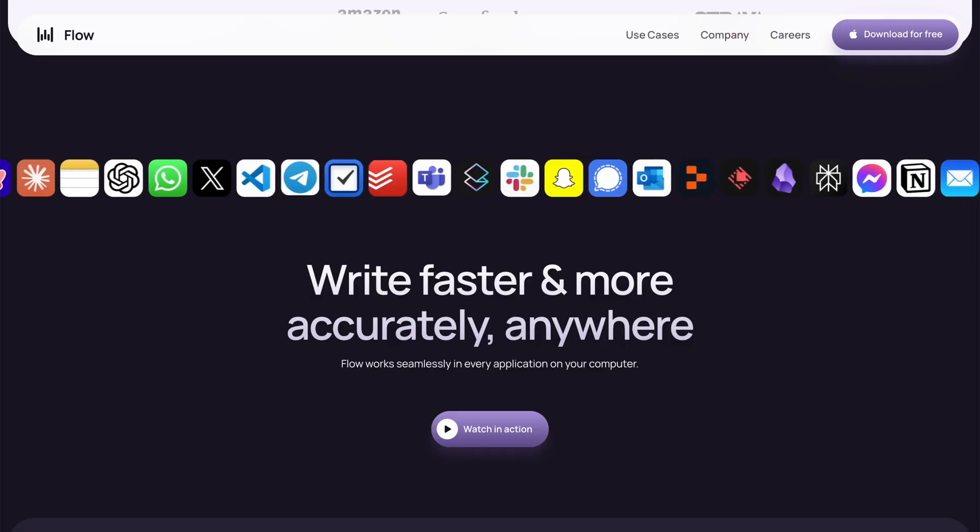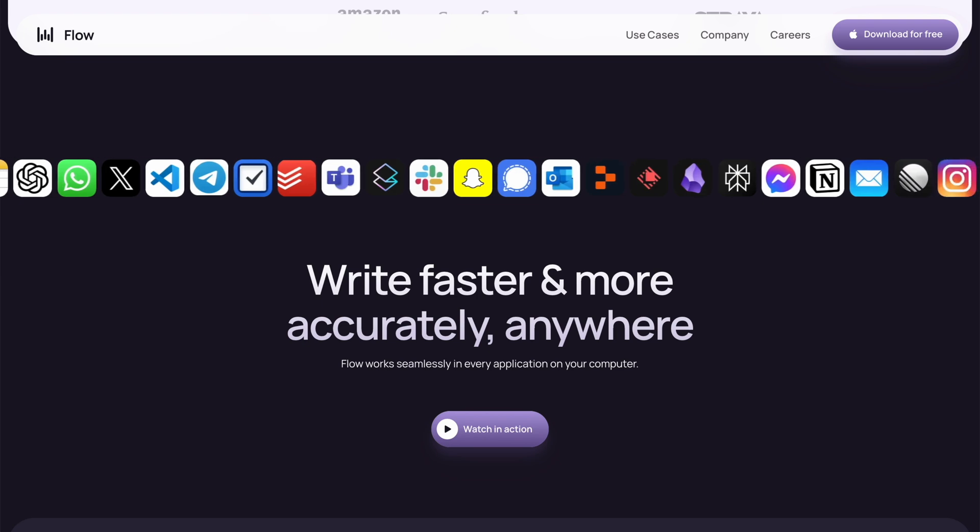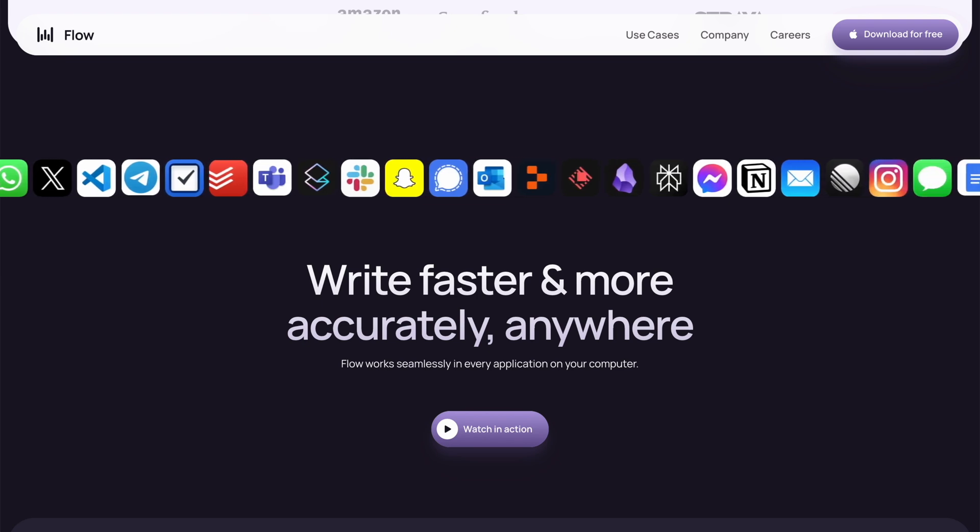I fall back to Apple's built-in dictation only if I have to use it, because it's going to get the punctuation wrong and it's not going to understand everything correctly. One of the best things about Whisperflow is that it understands names — it will nail the names that Siri is never going to understand. There's a service called Zapier that did a survey, and only about 34% of people were satisfied with the way dictation works for iOS.